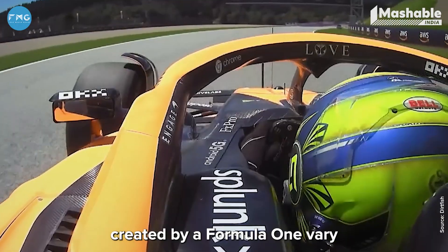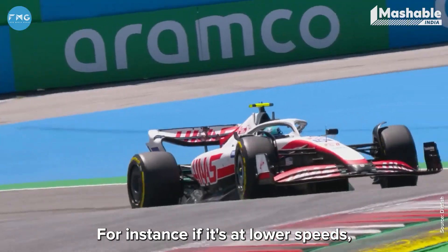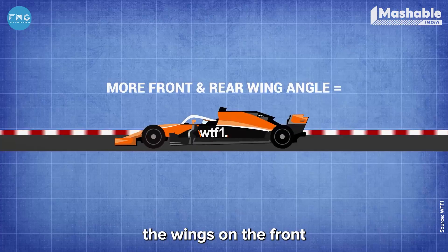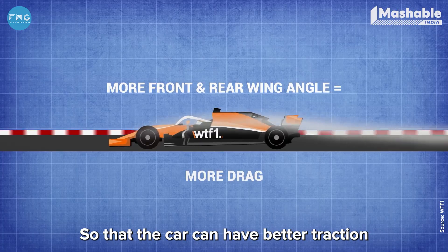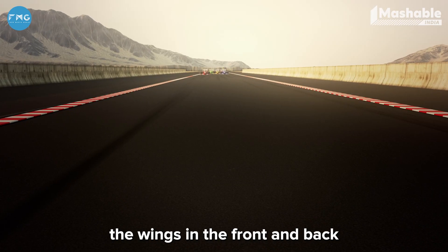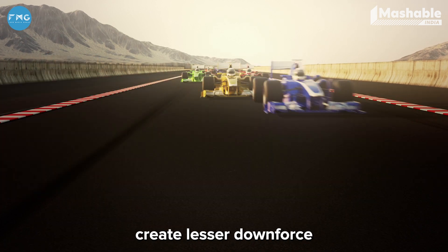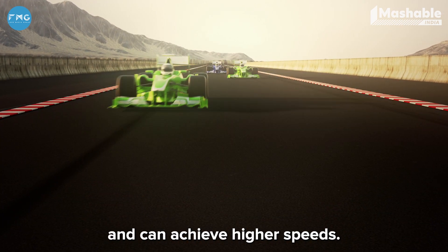The downforce created by a Formula One car varies with respect to different variables. At lower speeds, the wings on the front and back are tilted upwards to create more downforce so the car can have better traction around corners. But on a straight line, the wings create lesser downforce so the car produces less drag and can achieve higher speeds.